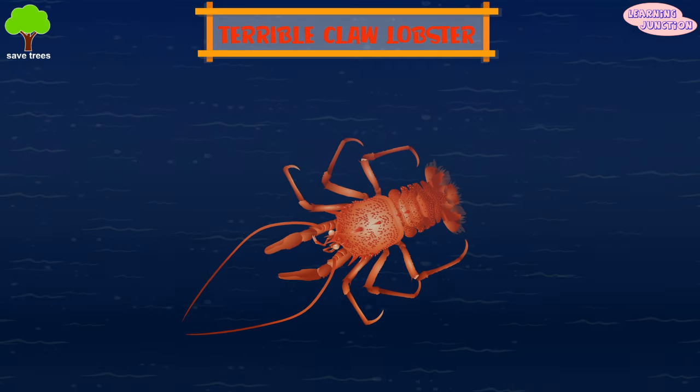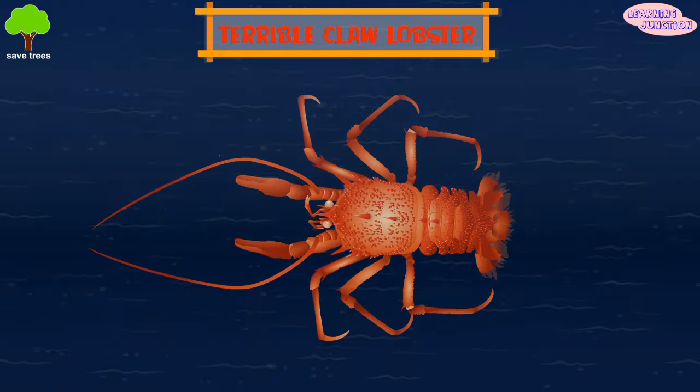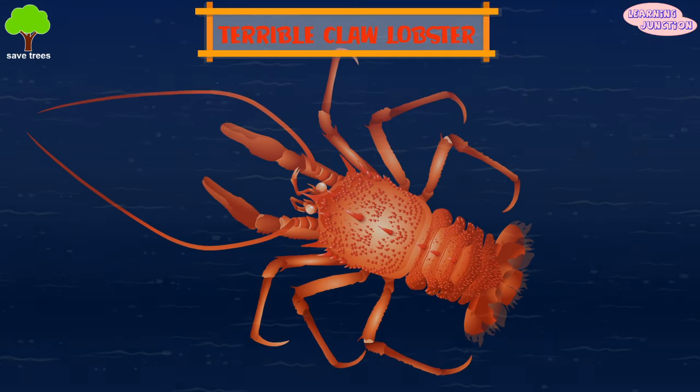Terrible claw lobster. Its two claws are very different in size, are elongated, and bear many long teeth on the upper surface.